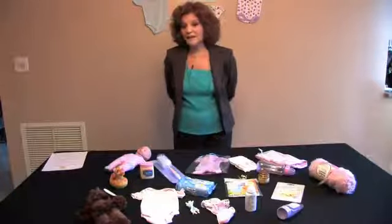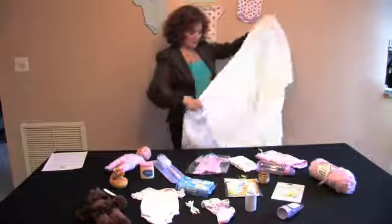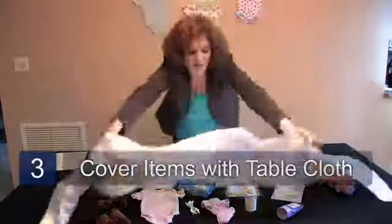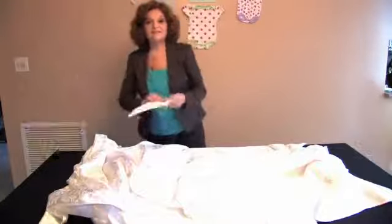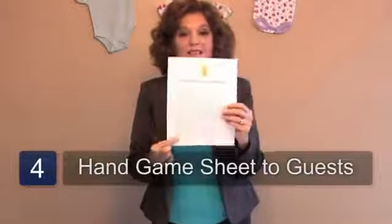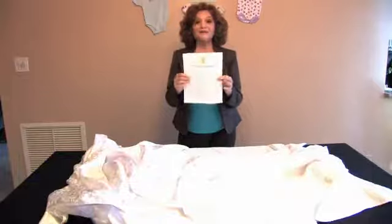At the end of the two minutes, you take a tablecloth and cover it all up. Then hand out a sheet with 20 lines, and the one who guesses the most objects that were on the table wins.